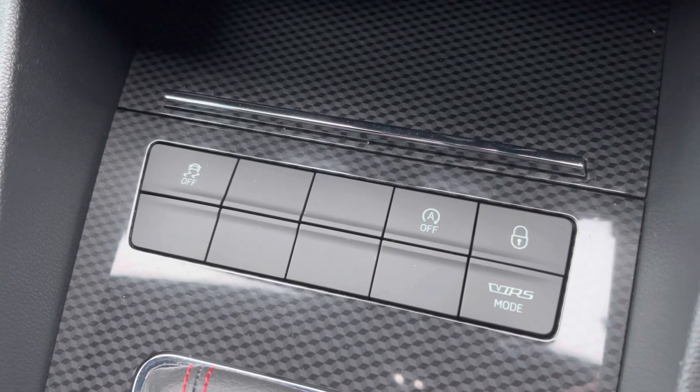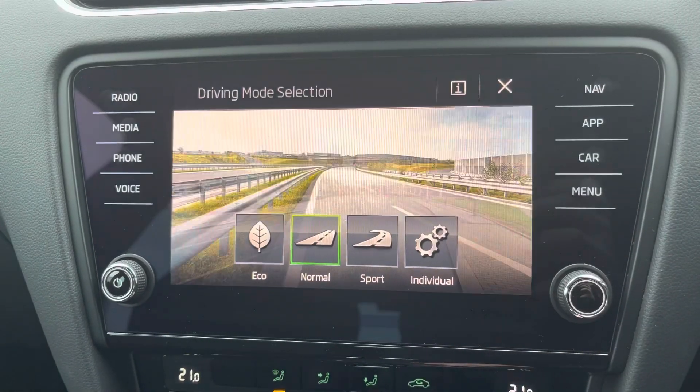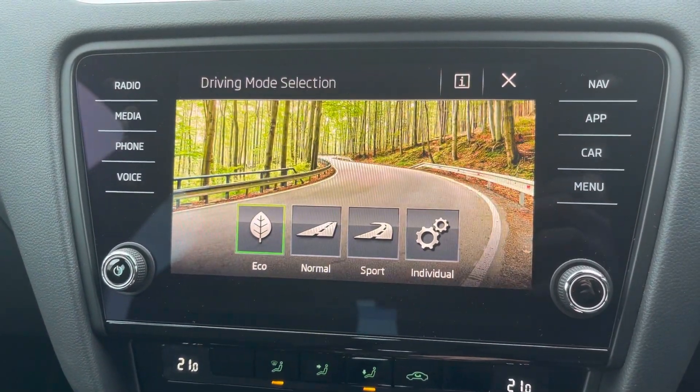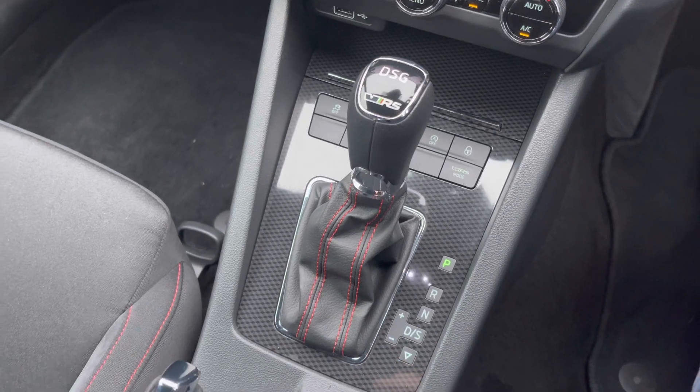Down below you'll find your traction control, start-stop system, and your VRS modes for your different driving modes. You've got eco, normal, sport and individual, which change how the vehicle performs and handles. Your DSG automatic gear selector is there in the centre console.